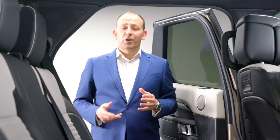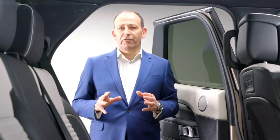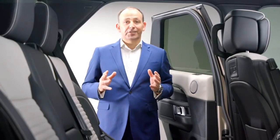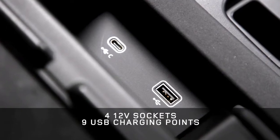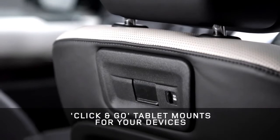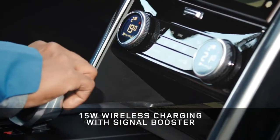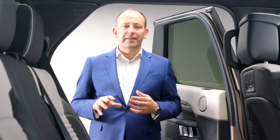We continuously research and take feedback from our customers to understand how they use their Discoveries. First on the list are devices — in this Discovery everyone can charge a device in any seat. We have new click-and-go points in the row 1 seat backs with USBs to charge and secure your tablet, and 15-watt wireless charging with signal booster for the centre console. There's also Apple CarPlay and Android Auto, both accessible over Bluetooth.